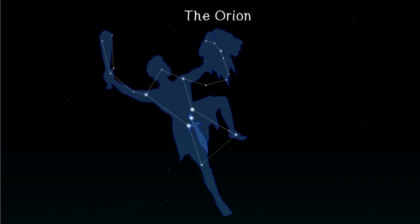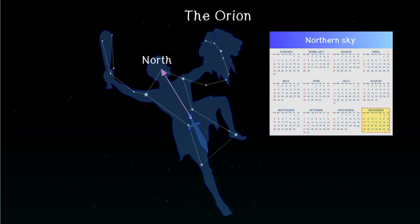Orion looks like a hunter wearing a belt with a spear. Look at the three bright stars — they form the hunter's belt. The line joining the central star of the belt to the head always points north. Orion is one of the largest constellations in the sky. In December, we can see it in the northern sky, and from January to February, it's in the southern sky.